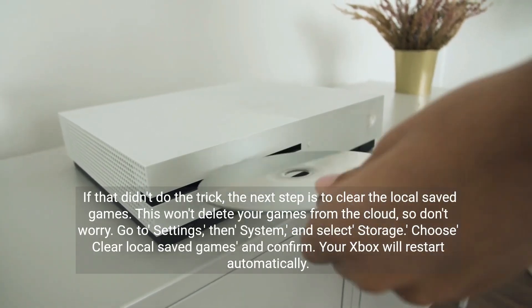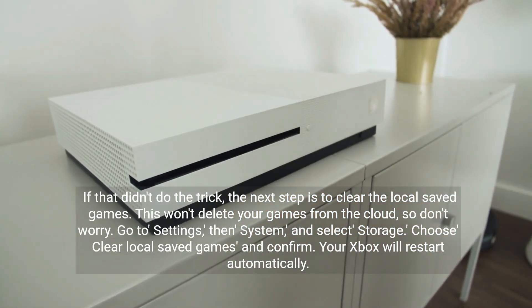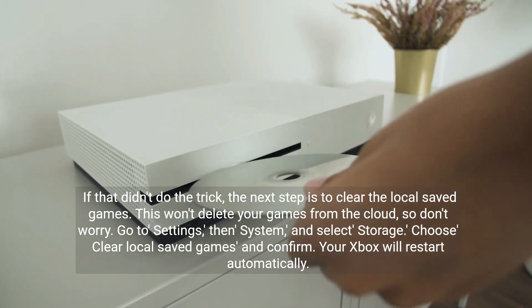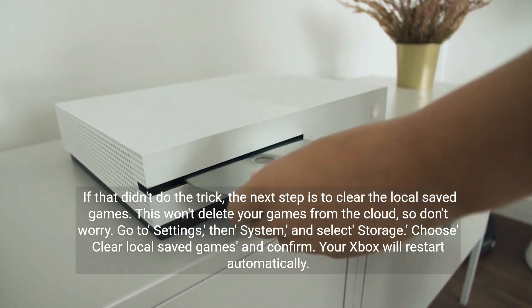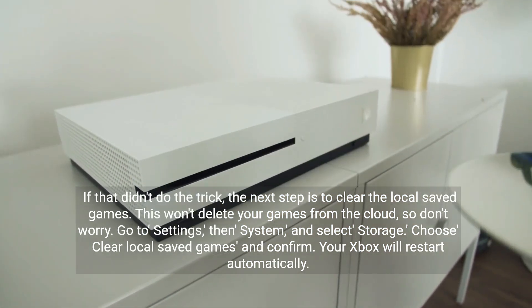If that didn't do the trick, the next step is to clear the local saved games. This won't delete your games from the cloud, so don't worry. Go to Settings, then System, and select Storage. Choose Clear Local Saved Games and Confirm. Your Xbox will restart automatically.